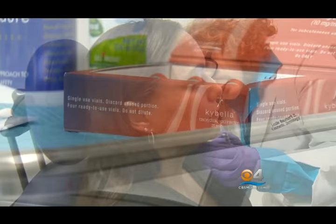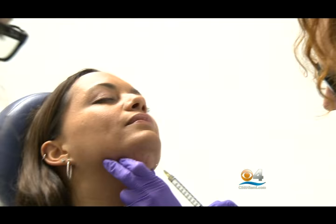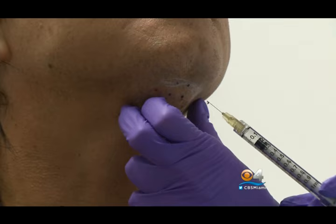Dr. Leslie Bauman was one of the first doctors to see the results of Kybella, the one and only FDA-approved drug for the treatment of fat under the chin. Dr. Bauman participated in the drug's four-year trial. I'm so excited about Kybella — it's really a game changer. We finally have something that shrinks fat, that always works, that's safe. So it's really exciting.